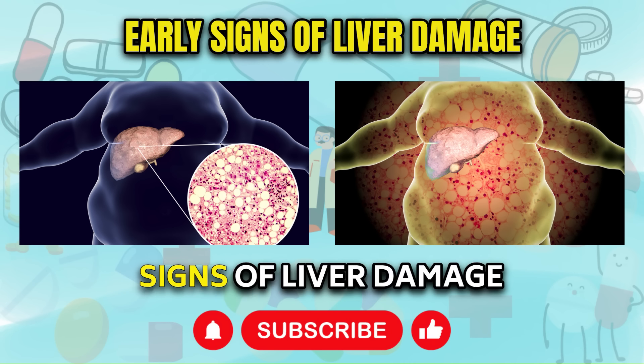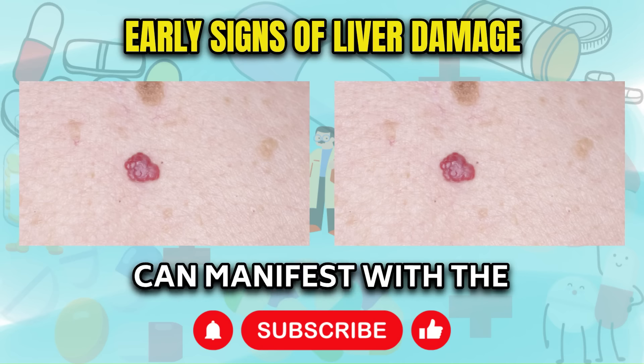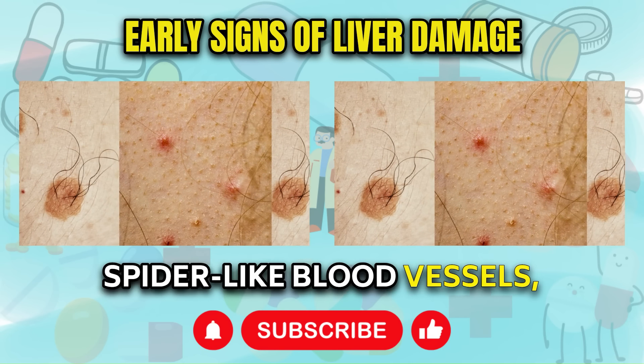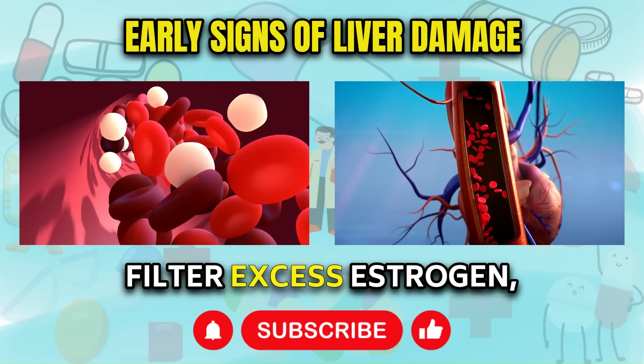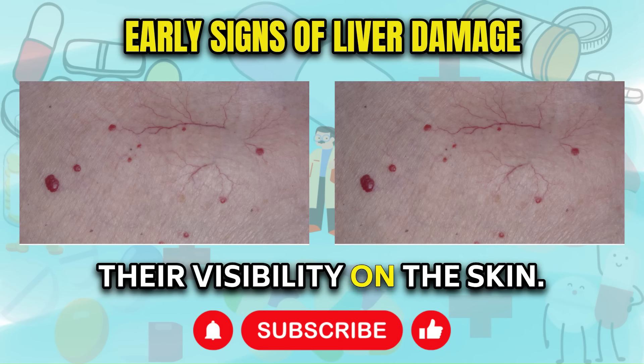Recognizing early signs of liver damage. Sign 1: Spider angioma. Liver damage can manifest with the development of small red spider-like blood vessels, typically appearing on the upper parts of the body. These vessels become compromised due to the liver's reduced ability to filter excess estrogen, resulting in vein dilation and their visibility on the skin.